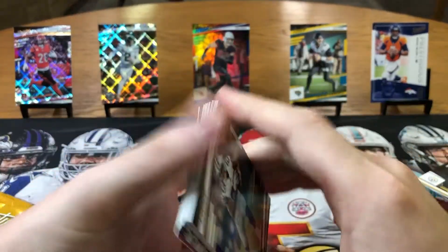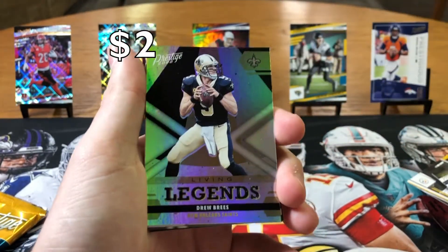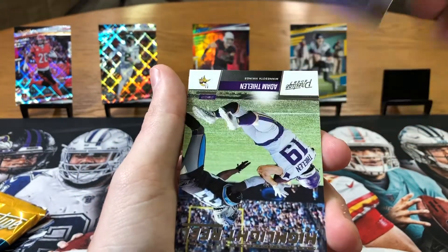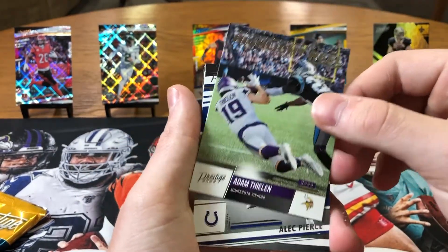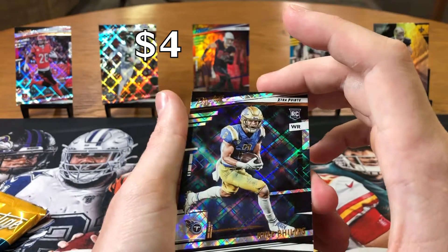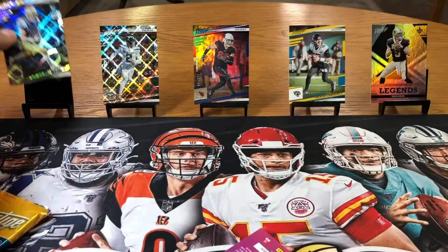Two more packs left. James Washington, Zach Ertz, AJ Dillon. Living Legends — Drew Brees. You can't beat these Prestige cards, they're so clean. Highlight Reel — Adam Thielen, he is a highlight reel, especially in the red zone. We just need some good rookies now. Alec Pierce — is this a good rookie? Kyle Phillips. That is a rookie diamond parallel. Eli Manning, Devin White, Dallas Godert. The rookie color gets to stand.